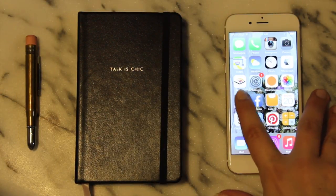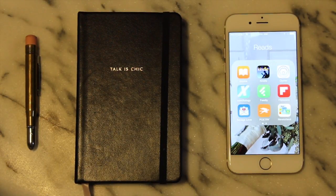Then I have my Reads folder. When you open that up, you've got iBooks and Kindle. Oyster, which I'm not subscribed to at the moment, is an e-book subscription service. Comixology of course for comics. Feedly, which is where I like to read various blogs and publications that I'm subscribed to. Flipboard, which is similar but I don't use so much anymore.